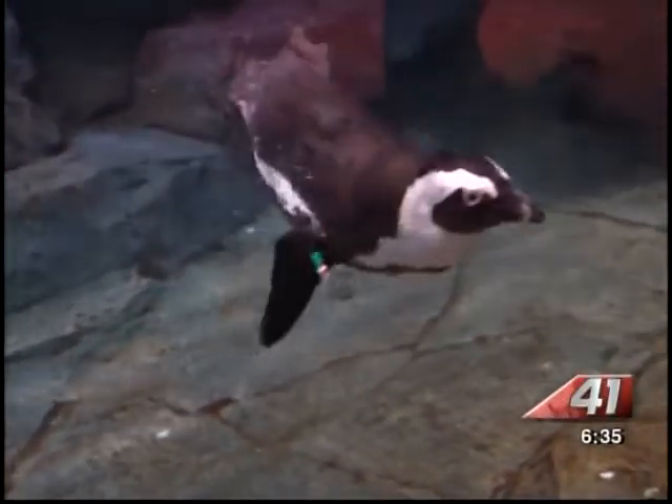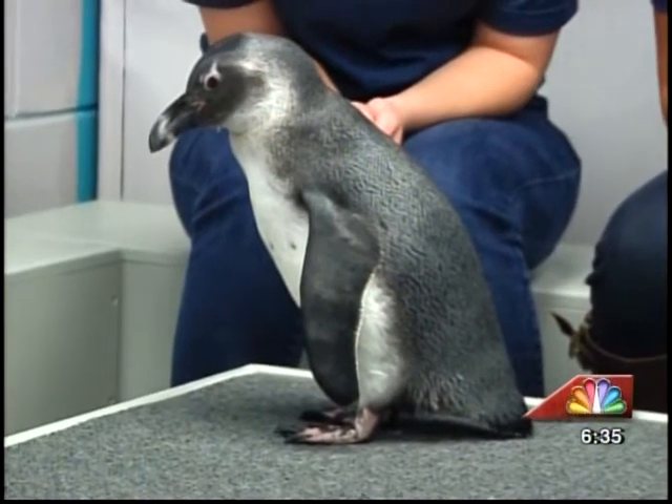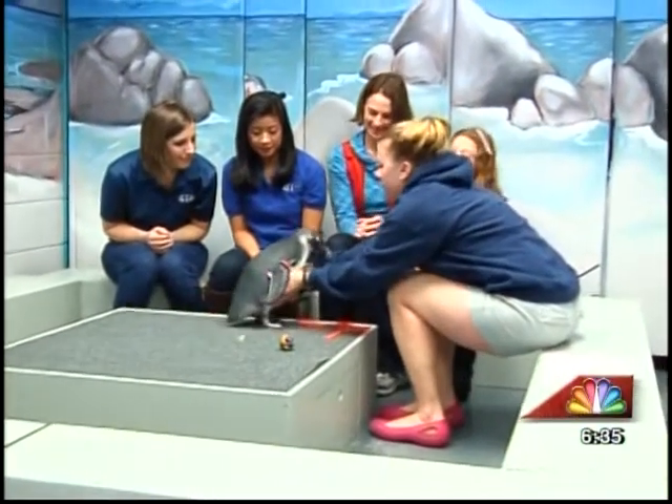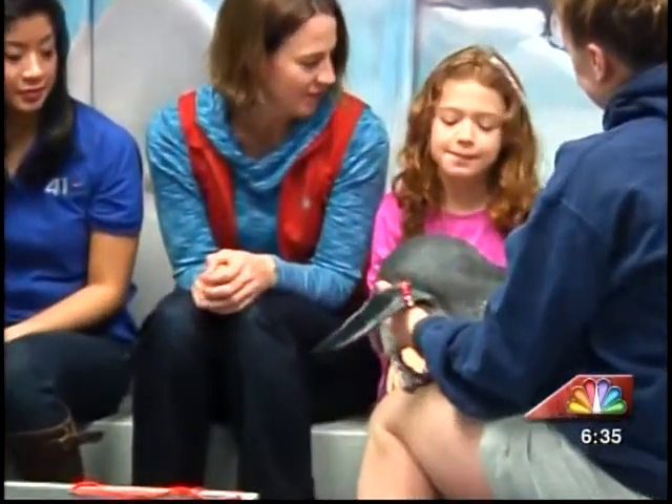Through the encounter, aquarium guests interact on a more personal level with the penguins and leave with a better connection and understanding of what they can do to help conserve these at-risk birds.